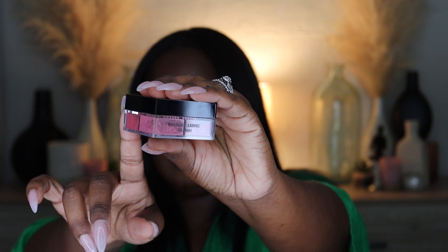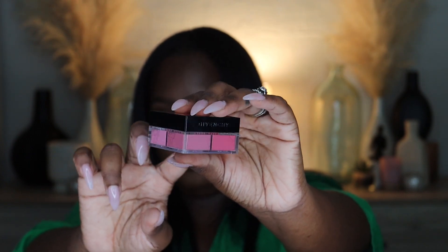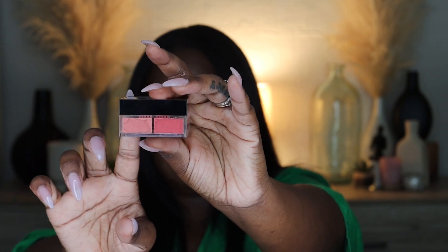Number 5 has four different pink shades for deeper to tanner skin tones that you mix together for a beautiful pinky rosy glow cheek. The packaging is gorgeous with a little mirror on top. Number 6 is more peachy tones. I've really been loving Givenchy's formulas lately — their lipsticks, powders — so I'm super excited to try these blushes.